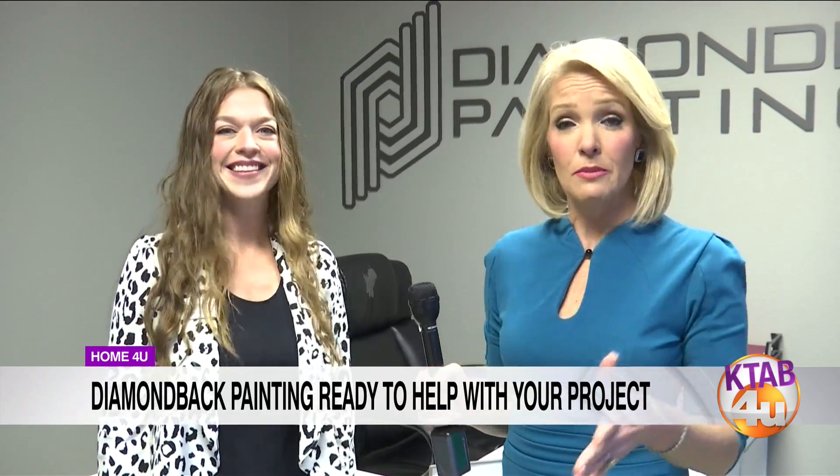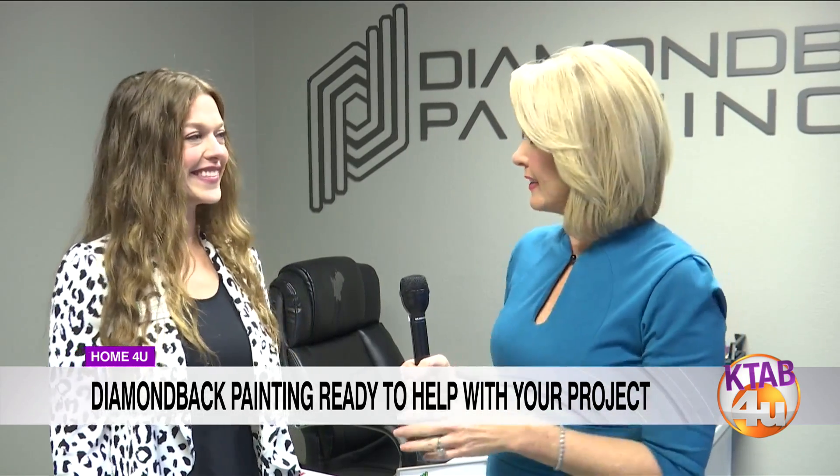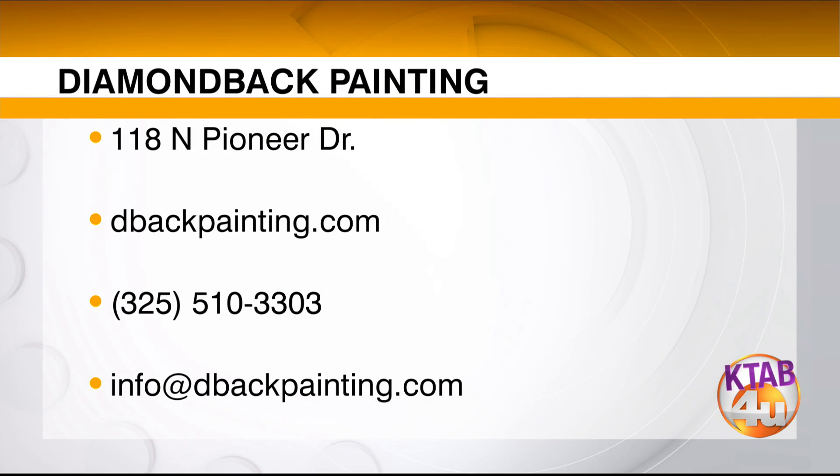Thank you so much. For those of you out there that need a little sprucing up, a little spring cleaning, take care of those spring projects. With 2020 behind us, they're open, up, vaccinated, and ready to go. Congratulations again to Matt Evans! If you'd like to know more about Diamondback Painting, they're located at 118 North Pioneer Drive, online at dbackpainting.com, or call 510-3303.